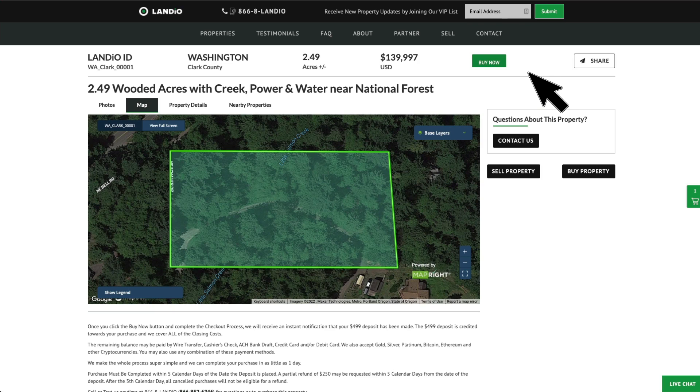If you're looking at this property and the buy now button is gray and says out of stock but the buyer has not yet completed the purchase, you do have the ability to place a backup deposit. Please contact our office and we'll walk you through the process. If you place a backup deposit, you'll be next in line should the current buyer not complete their purchase — your backup deposit will be credited towards your purchase. If the current buyer does complete the purchase, your $4.99 backup deposit will be refunded to you in full.